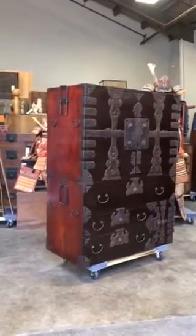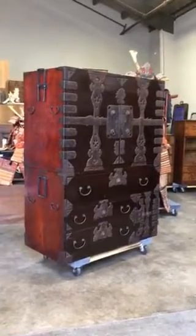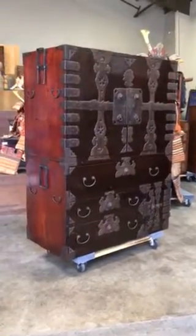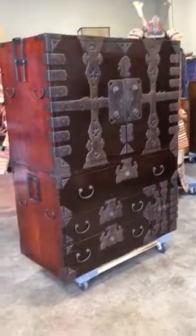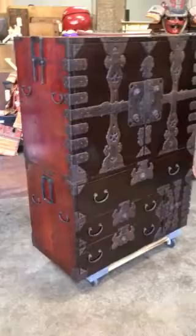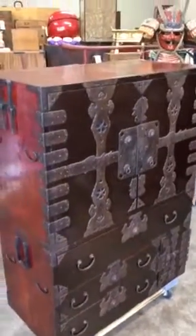The base wood underneath is 100% paulownia, in Japanese known as kirinoki, and it was entirely lacquered with natural urushi lacquer. The iron fittings, which are extremely thick, were also handmade.